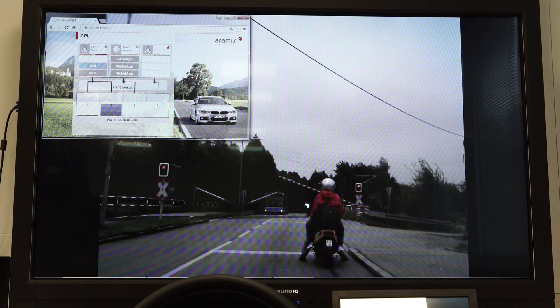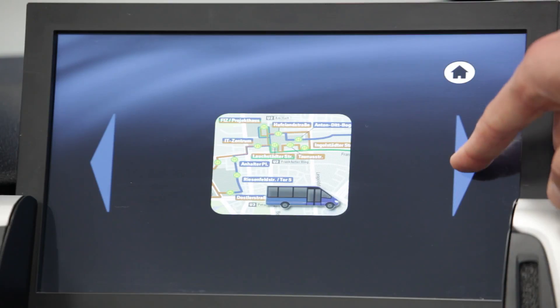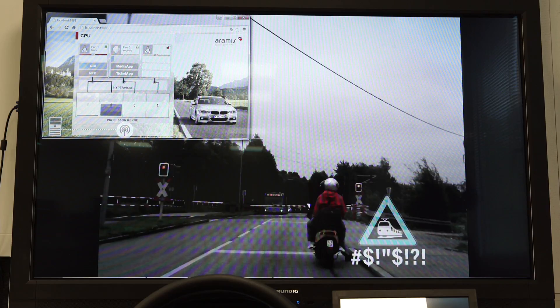Later on we have the railroad crossing, which displays the fact that we're allowing for customization through the download of applications within Android on the car. By downloading an application, we're trying to showcase that the application could have access to information from the infrastructure, helping the driver understand what's happening around them through infrastructure-to-car communication.